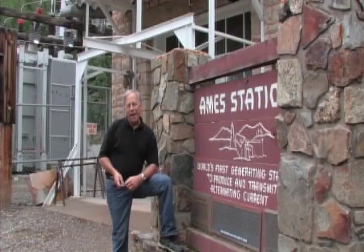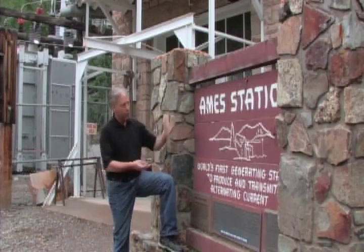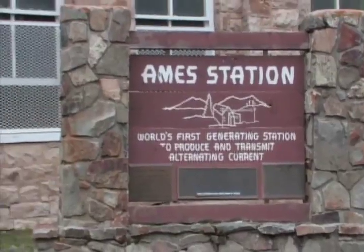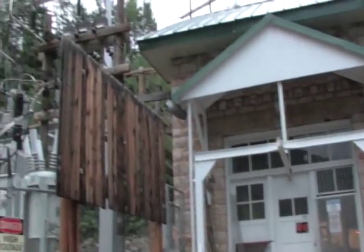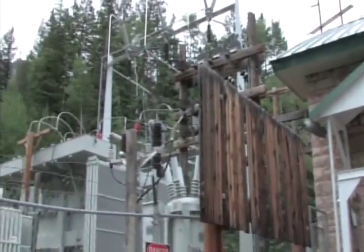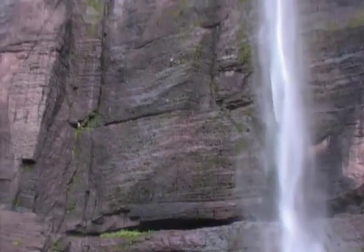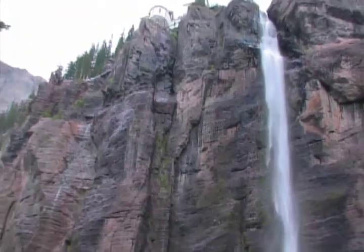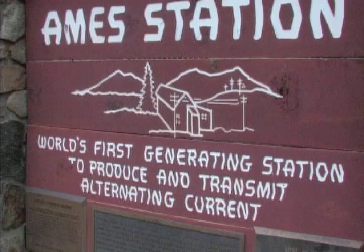In the summer of 1890, a Tesla generator and motor were installed here in Telluride. The generator is at the Ames hydroelectric plant, which is where we are right now. The Ames plant is the world's first generating station to produce and transmit alternating current. It uses a Tesla generator built by Westinghouse, run from the water that comes down the falls behind us, and it produces enough power to drive the mine and the entire city of Telluride — making it the first city west of the Mississippi with electric power.